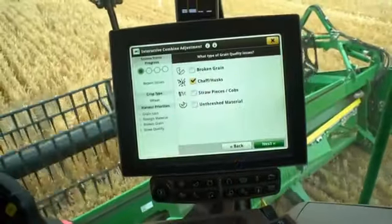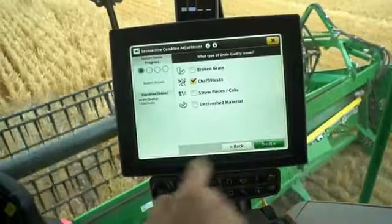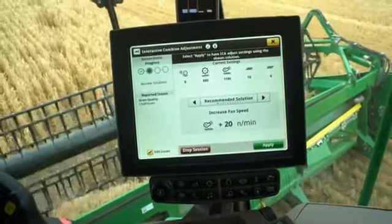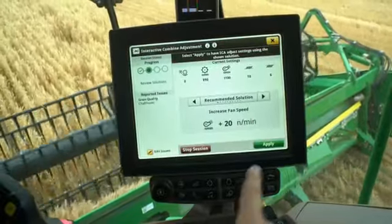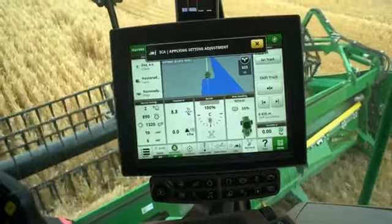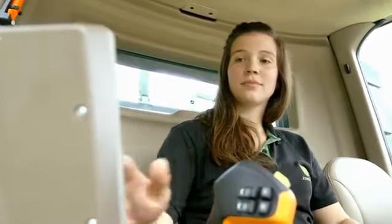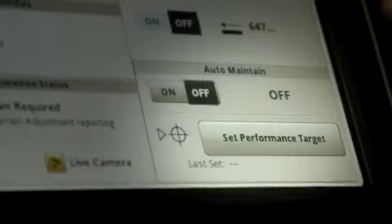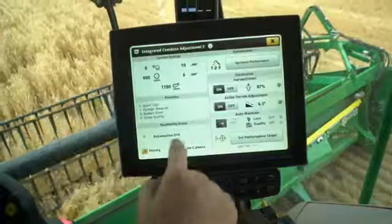Set-up is easy. First, the Combine is optimized with Interactive Combine Adjust ICA. When the desired loss level and grain tank quality is reached, the performance target is set, and the Combine takes over the necessary adjustments to keep the desired output.